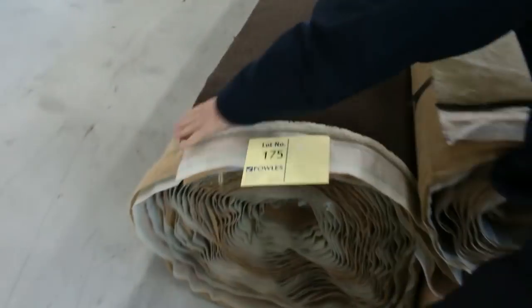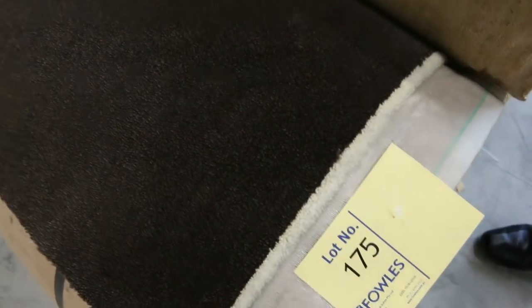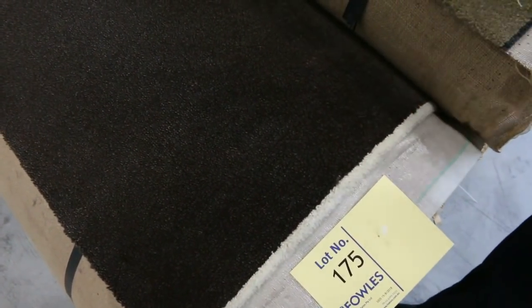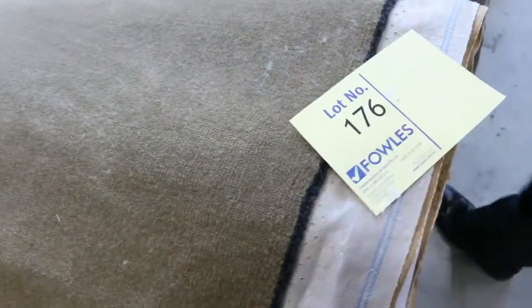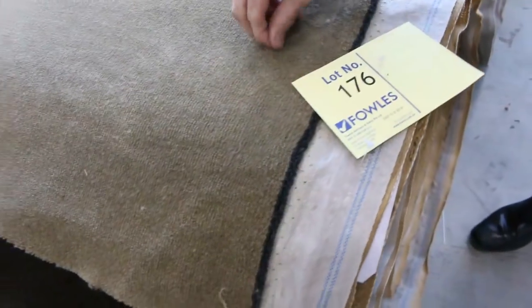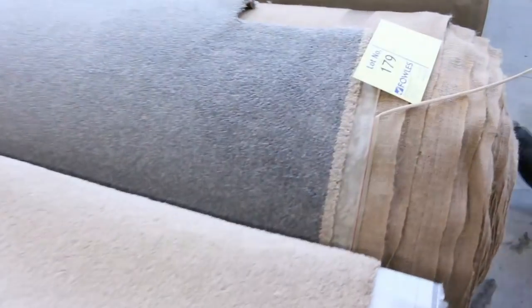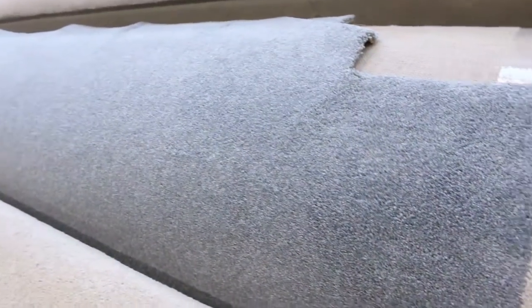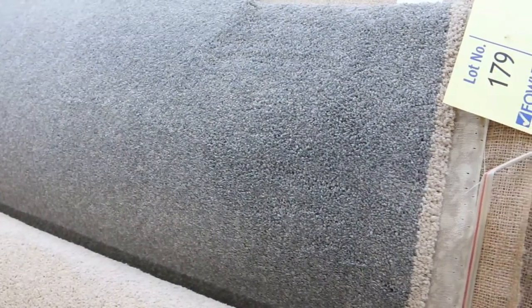Lot number 175 is back in — we had another roll coming. This is a really heavy quality 70 ounce wool plush pile, which normally retails around $400 a metre. Looking for around $70 a metre for that — you are saving over $300 there. More wool plush pile — again a really high quality one, normally worth over $300 a metre, so around $60 to $70. And lot number 179 is a beautiful grey solution diagonal twist pile, looks like around a 48 ounce — that'll probably sell for around $50 to $60 a metre.